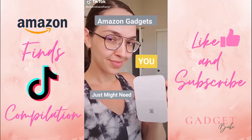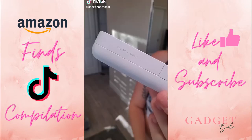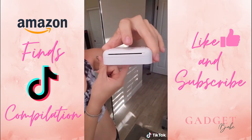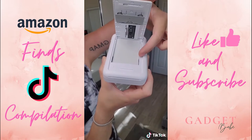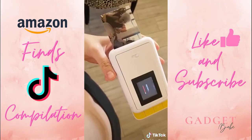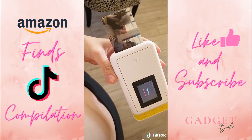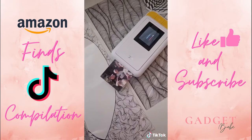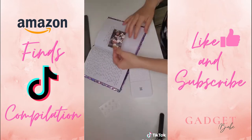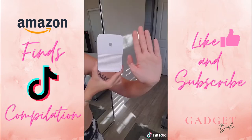Amazon gadgets you just might need. This is the Kodak Smile. This thing is a digital camera and a printer. You just load the paper they give you and now you're printing all your pictures in real time. It has a rechargeable battery, built-in auto flash, and even filters for your photos. It's also micro-SD compatible. Huge bonus points for every photo being sticky on the back as well. I'm having way too much fun with this thing, and it's literally smaller than my hand.